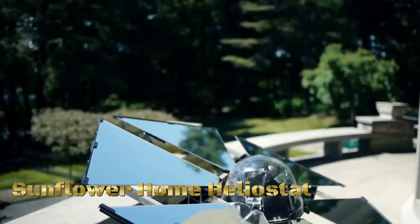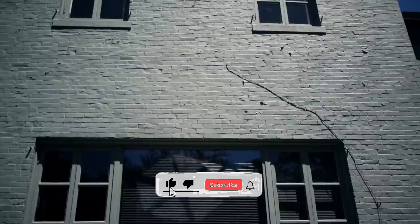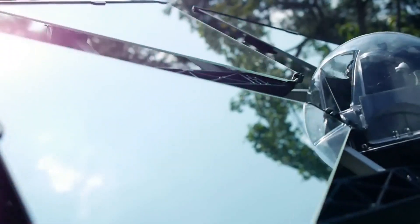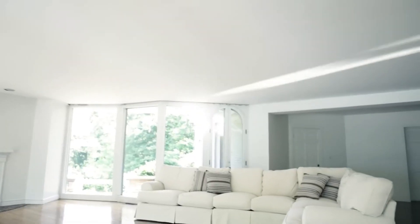The Sunflower Home Heliostat is a solar technology designed to optimize residential energy efficiency. It consists of a set of mirror-like devices called heliostats, strategically placed around a home to track and reflect sunlight towards a central receiver.